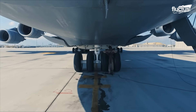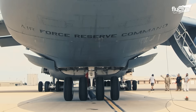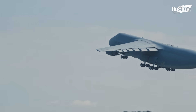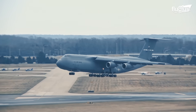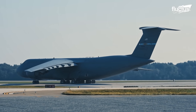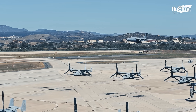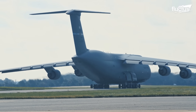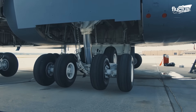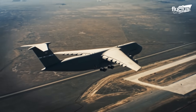The C-5's landing gear system is a marvel of design, consisting of one nose strut and four main landing gear bogies supporting 28 wheels in total. Engineered for high flotation, this system enables the aircraft to operate from semi-prepared or unpaved surfaces. It includes free-wheel castering for enhanced maneuverability on the ground and allows the main gear to swivel 20 degrees to either side.